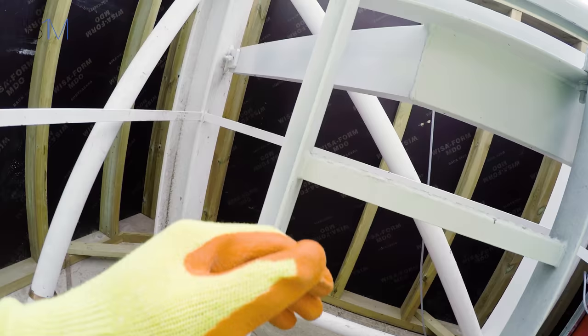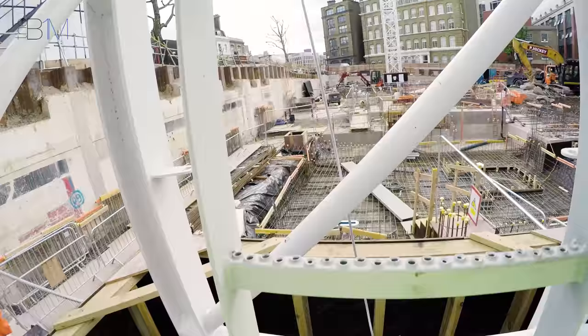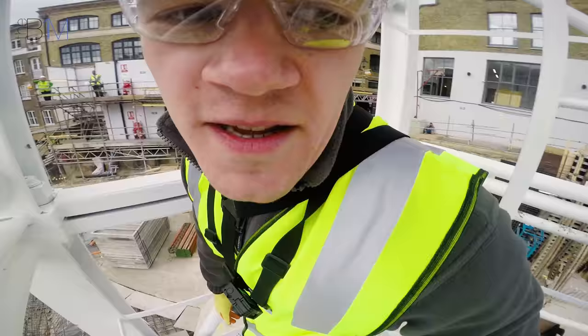Here we are at the foot of the ladder — the start of what was going to be quite a long climb. My strategy with this is to look out at all times and talk to you lovely people about facts surrounding the building and tower cranes.